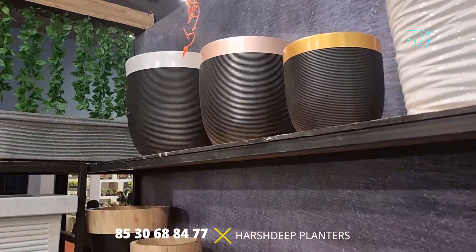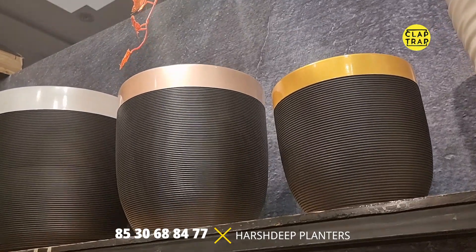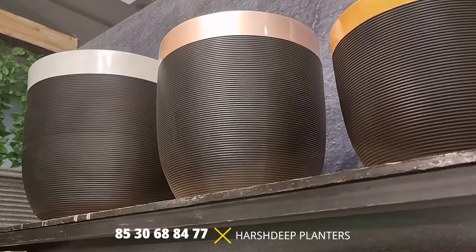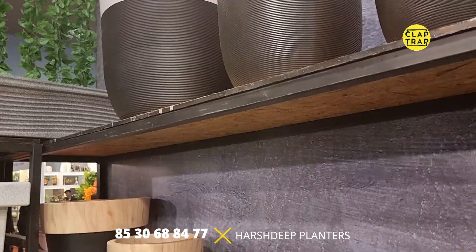There are also rotomolded planters with a dual accent of white and black. The material is polyethylene — not fiberglass. Polyethylene is the same material used to make water tanks, the same rotational molding technology used to make Sintex water tanks.